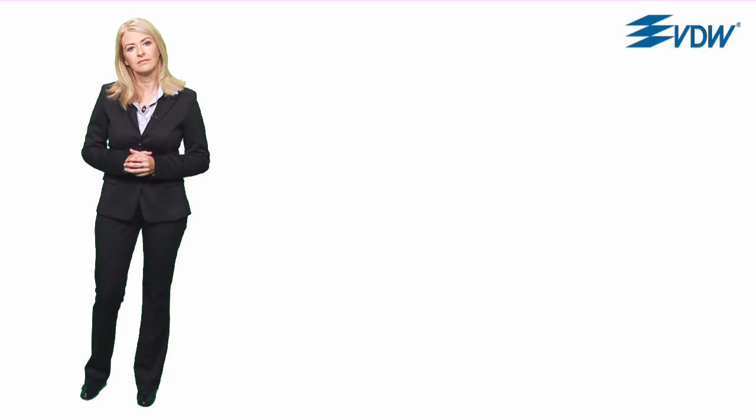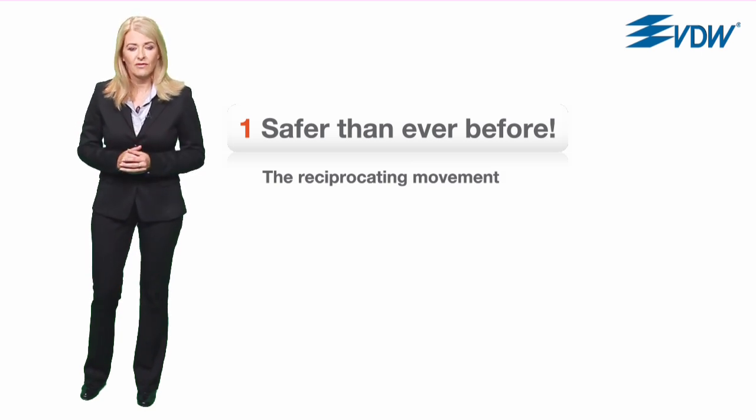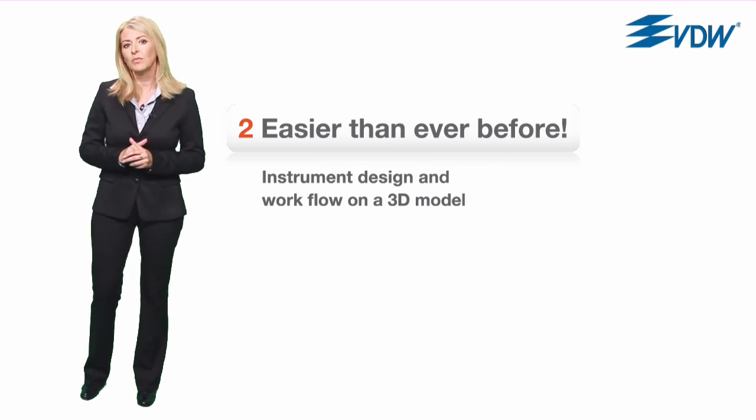I'd like to give you an overview of Reciproc in the following film. In part one I'll show you why the new reciprocating movement allows you to work more safely than ever. A 3D animation in part two demonstrates how the sophisticated instrument design and a simplified workflow make preparation more simple than we ever imagined possible.